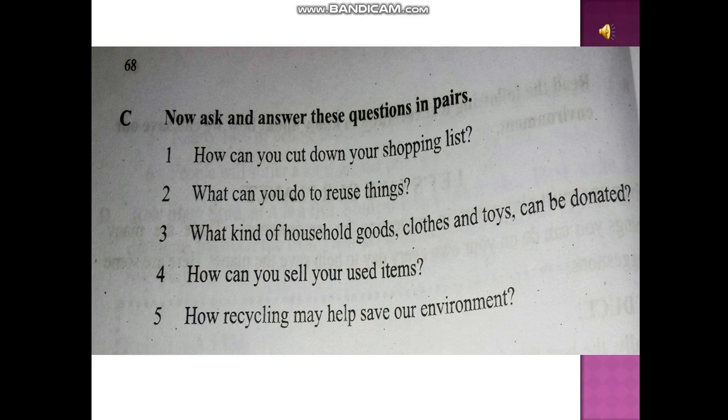Goods, clothes, and toys can be donated. Number four: How can you sell your used items? Number five: How can recycling help save our environment?